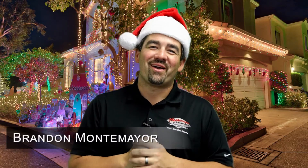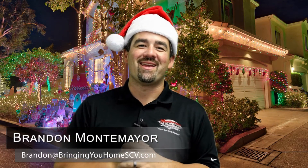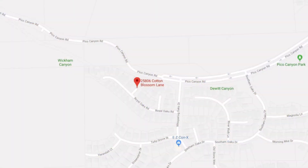Hello everyone, Brandon Montemere here with Montemere & Associates. Well, it's that time of year again, getting ready to kick off 2018 with a bang. We like to provide you with a lot of the cool resources and great things that Santa Clarita has to offer. Here are five of the greatest streets to go visit with the family.